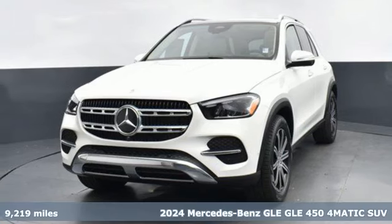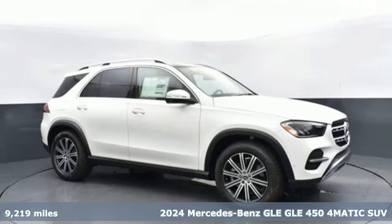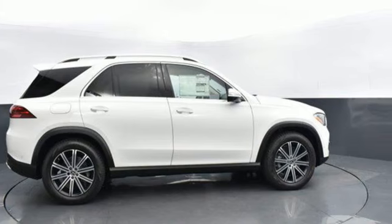Here's a 2024 Mercedes-Benz GLE. This GLE is reassuring when the weather turns and rewarding when the road turns. It comes with the features you need and, better yet, want.